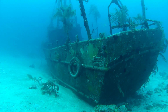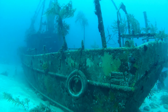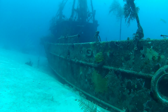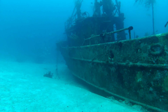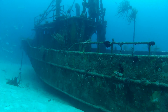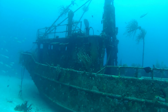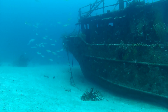I'm not a hundred percent sure, but I think the Sea Viking was a fishing trawler. It doesn't look like any pleasure boat I've seen and it definitely looks like a work boat. Heading up towards the bow, she still looks like a work boat.